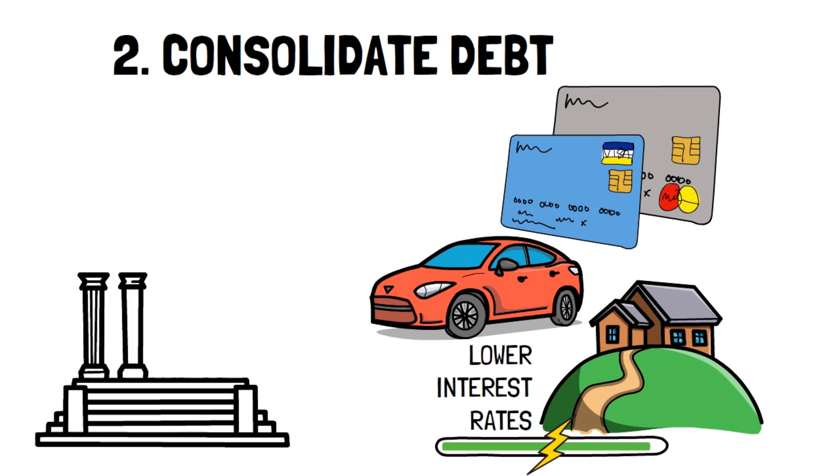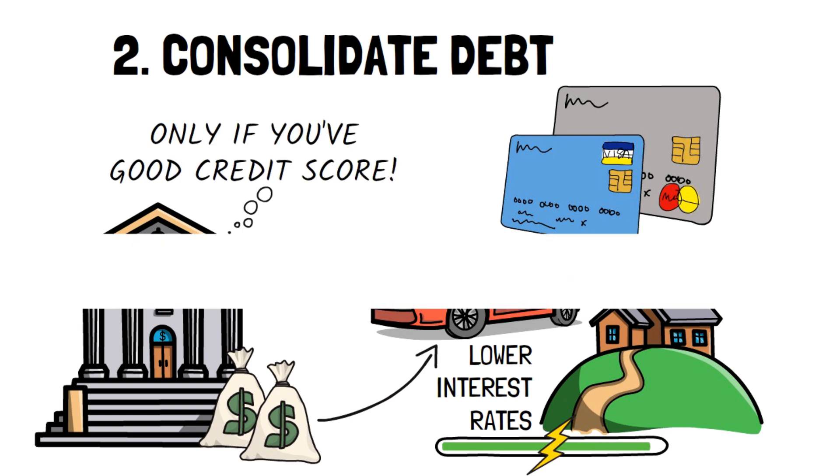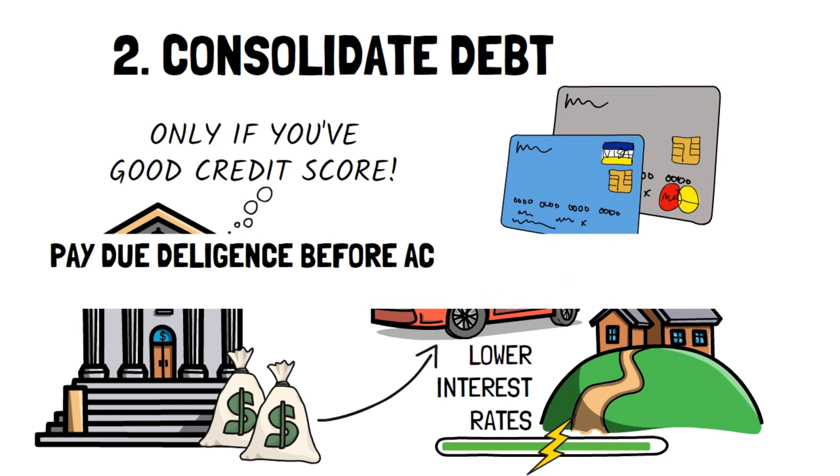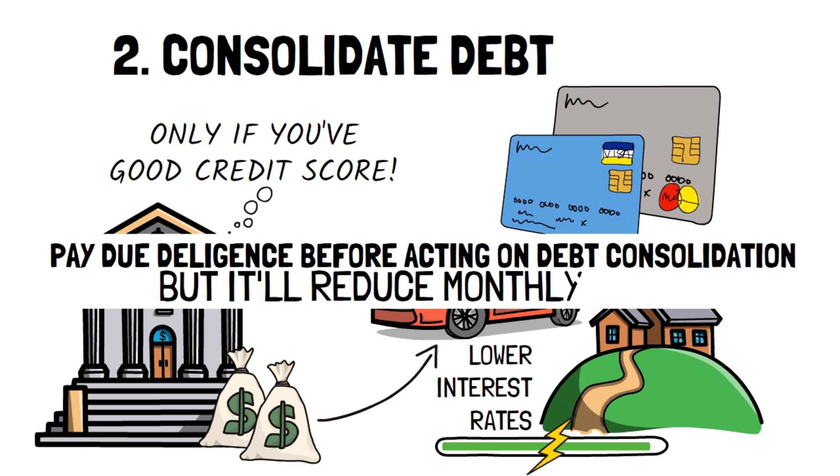Typically, you'll take out a debt consolidation loan from a bank or credit union, but this may be hard if you don't have a good credit score. Make sure you do due diligence before acting on debt consolidation, but regardless, it can drastically reduce your monthly bills.